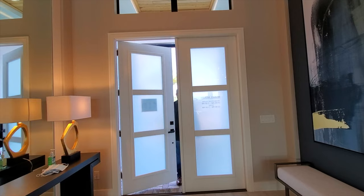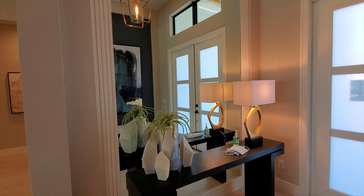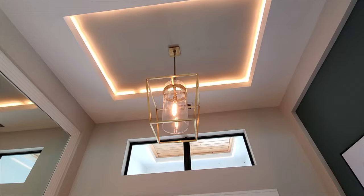Welcome to the entry of this absolutely beautiful home. It's a very wide entry with some really good design features. On the right, there's a full-length mirror going all the way up with nice wood trim around it. Looking up, we have a tray ceiling with LED lights and a chandelier coming down right above.